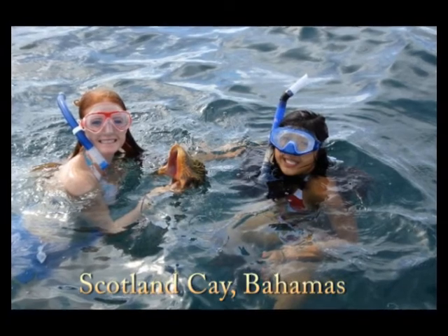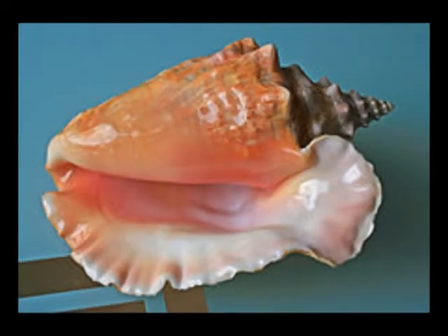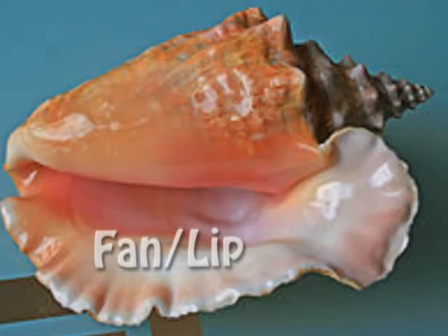They can be found in the general location of the Bahamas to the Caicos Islands. When diving down, the first thing you want to look for is a giant shell. It will be settled at the very bottom and is almost always in the grassy area. When picking them up, you want to look for a large fan shell and not a small one. The large fan edge means the conch inside is more mature and better to eat.